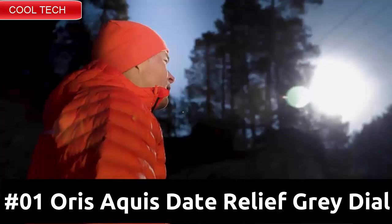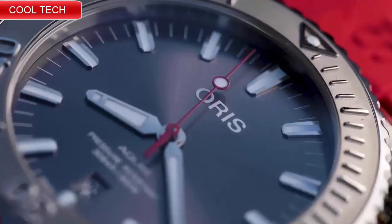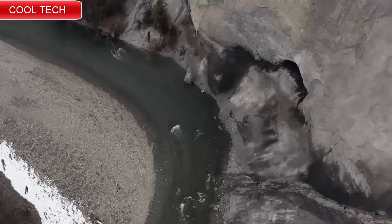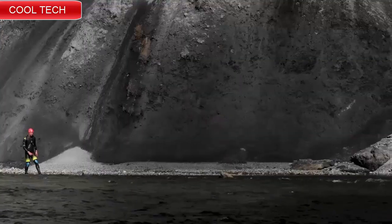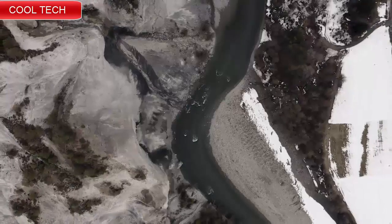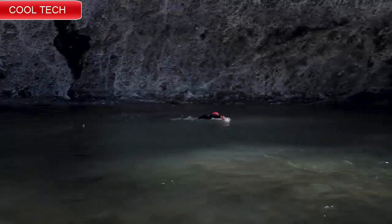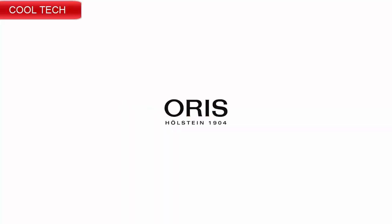Top 1: Black ceramic unidirectional rotating bezel with white minute scale, black dial, silver-tone luminous hands and indices, screw-down crown, automatic movement function. Thanks for watching — if you have any questions, please comment in the comment section.